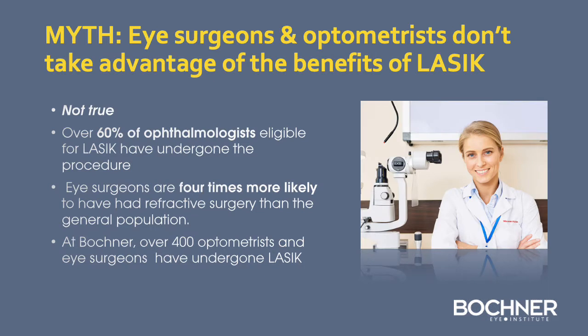There is a myth that eye surgeons and optometrists don't take advantage of the benefits of LASIK — this is not true. Over 60% of ophthalmologists eligible for LASIK have actually undergone the procedure, and eye surgeons are four times more likely to have had refractive surgery than the general population. At the Bochner Eye Institute, over 400 optometrists and eye surgeons have undergone LASIK.